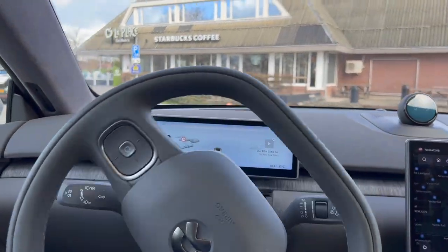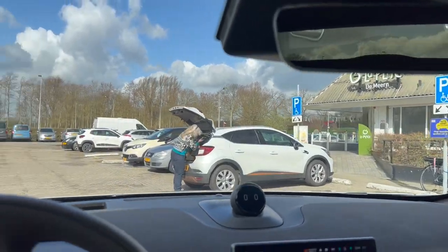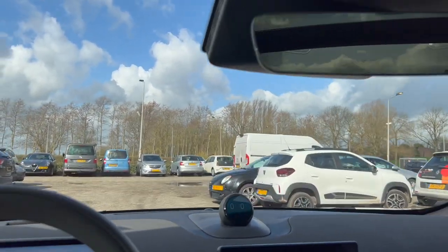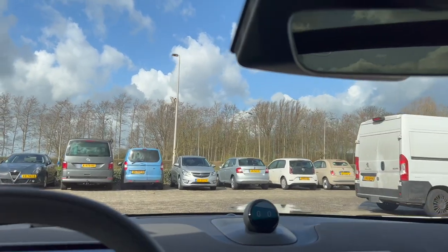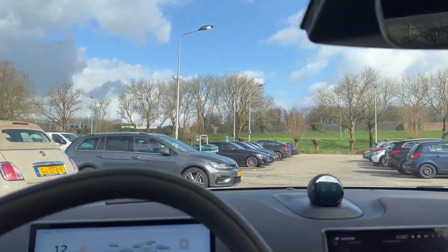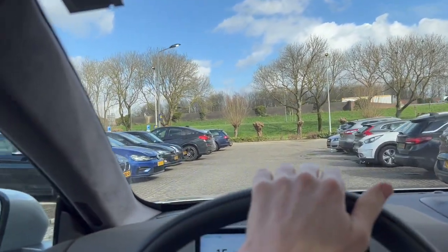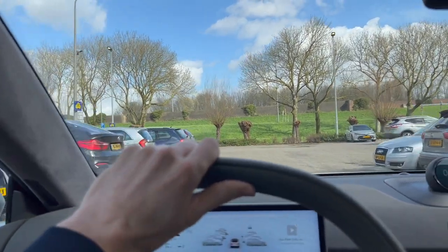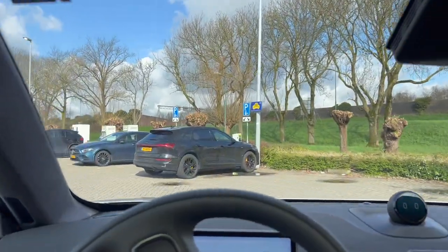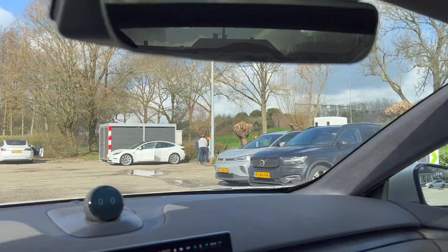Welcome to the Nio ET7. I'm here at La Place de Meeren, and this has been an Allego testing location for a long time. They've been putting out hardware here first before a rollout across the Netherlands and of course Europe — and look at what they've installed now.